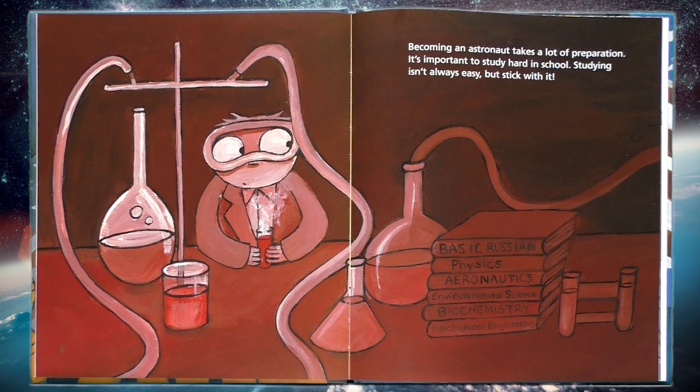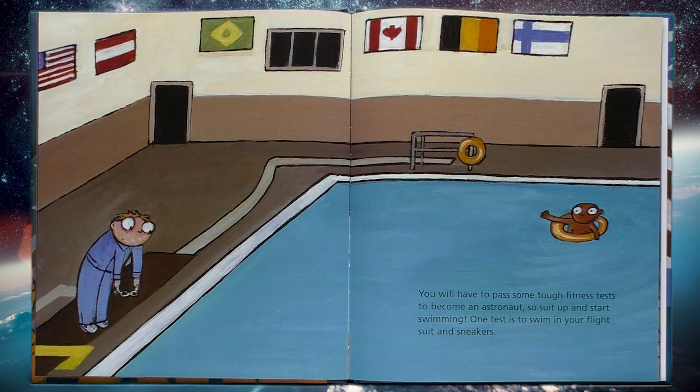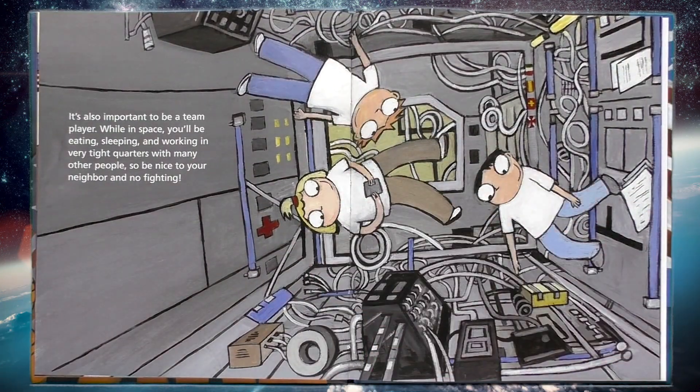Becoming an astronaut takes a lot of preparation. It's important to study hard in school. Studying isn't always easy, but stick with it! You will have to pass some tough fitness tests to become an astronaut, so suit up and start swimming! One test is to swim in your flight suit and sneakers. It's also important to be a team player. While in space, you'll be eating, sleeping, and working in very tight quarters with many other people. So be nice to your neighbor and no fighting!